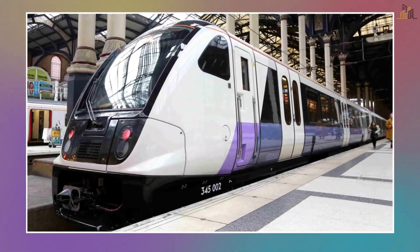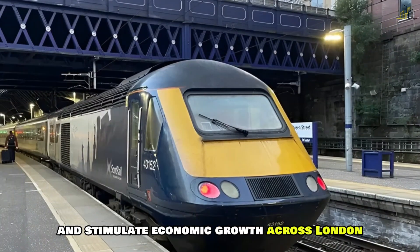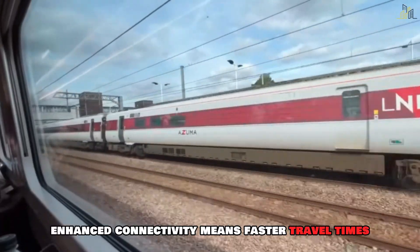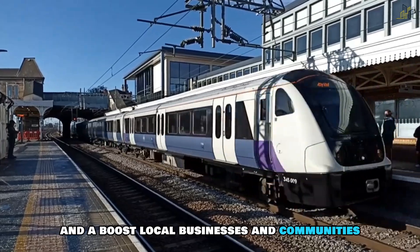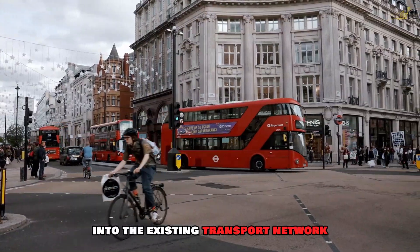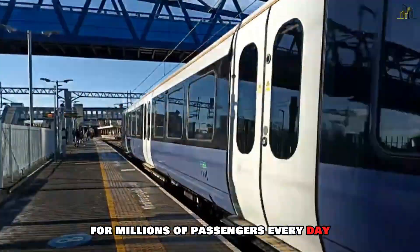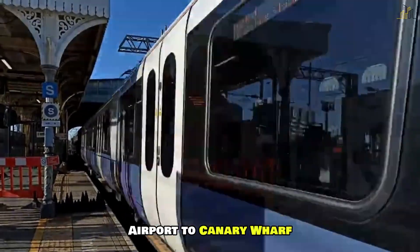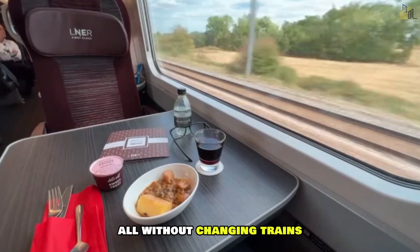Crossrail is set to transform daily commutes, reduce congestion and stimulate economic growth across London. Enhanced connectivity means faster travel times, more efficient transit and a boost to local businesses and communities. With its seamless integration into the existing transport network, the Elizabeth Line offers unprecedented convenience for millions of passengers every day — imagine travelling from Heathrow Airport to Canary Wharf in under an hour, or reaching Stratford in record time, all without changing trains.